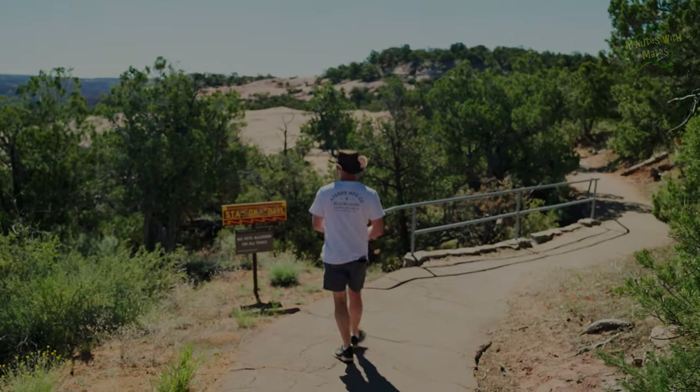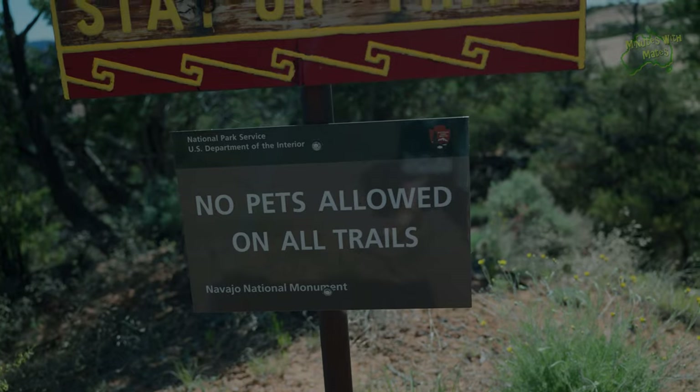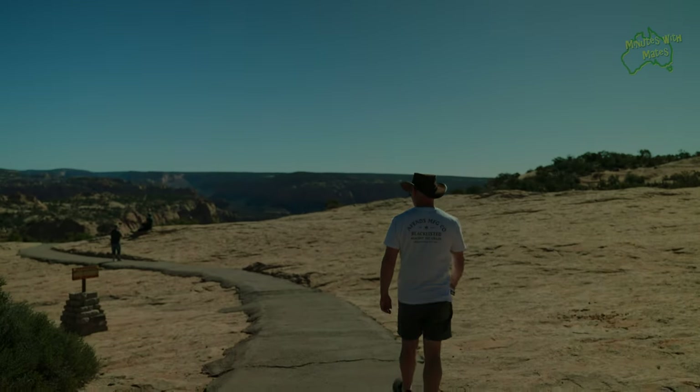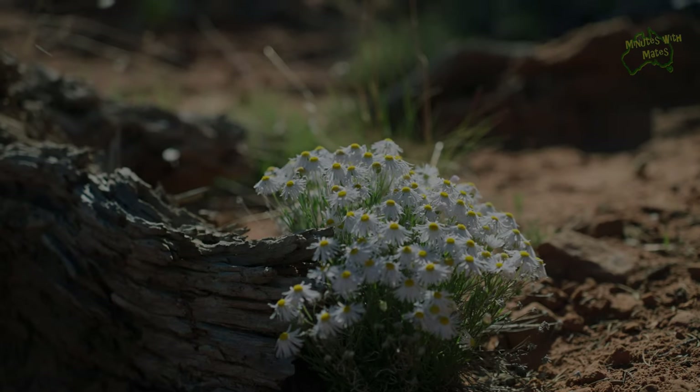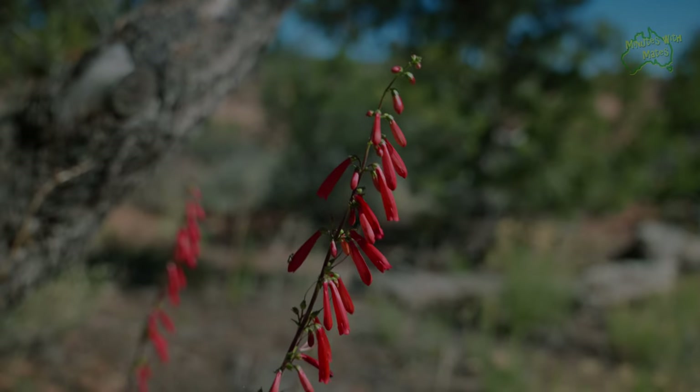Because this is just one stop on our road trip, we opted for one of the smaller walks — the Sandals Trail. This trail takes us along the rim of the canyon. It was a good opportunity to slow down and admire the intricacies of the desert flowers that somehow thrive in this landscape.